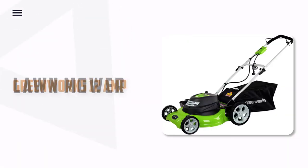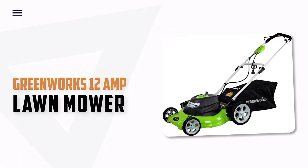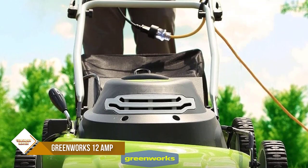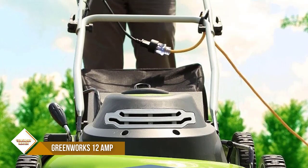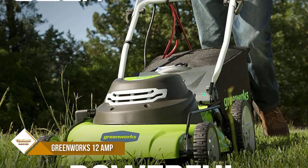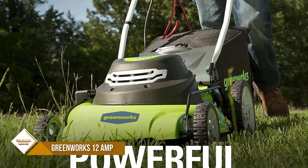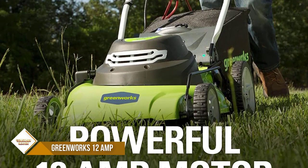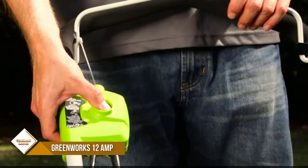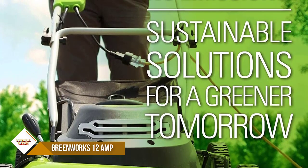Number 3: Greenworks 12-amp 20-inch Lawnmower. Looking for a powerful and durable lawn mower? Look no further than the Craftsman M275. This lawn mower has a 20-inch steel deck and a powerful 12-amp motor that can easily cut through the toughest grass. It also has unlimited runtime with AC-corded power, so you can keep mowing for as long as you need to. The durable steel 21-inch cutting deck ensures that the job gets done quickly and efficiently.